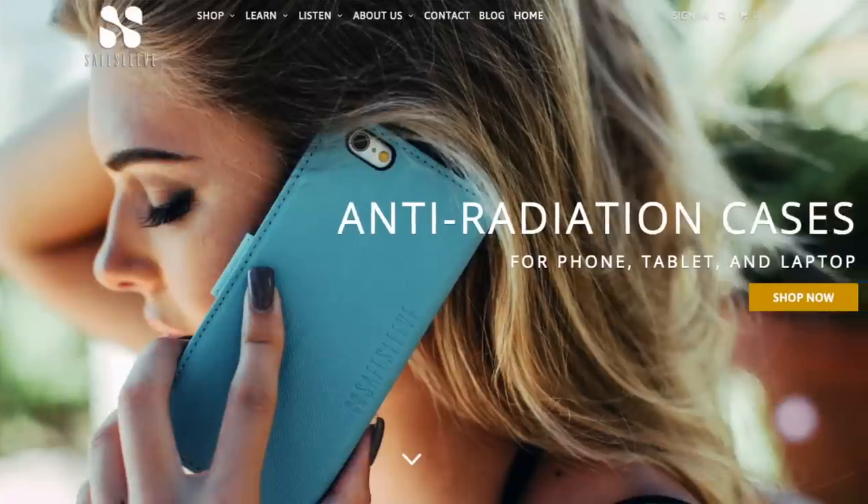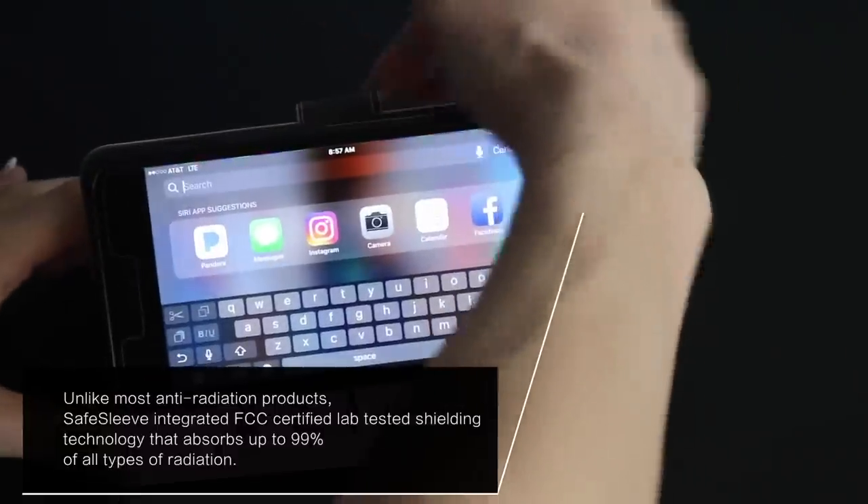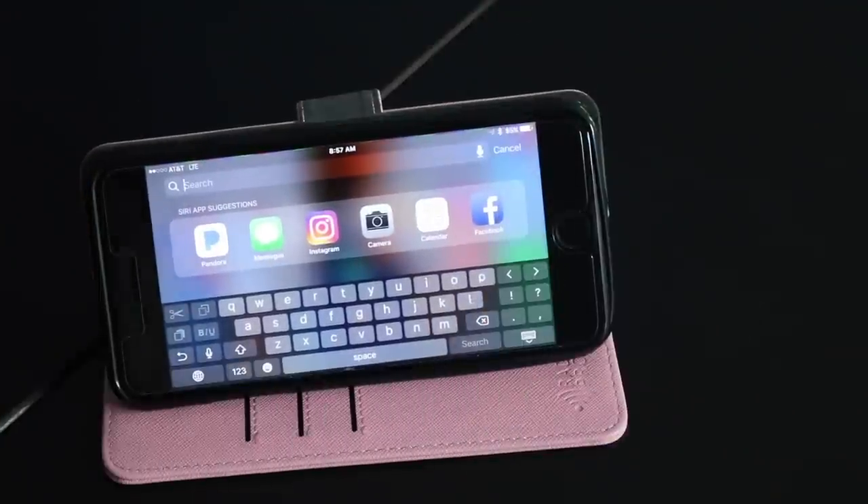SafeSleeve is a company that's dedicated to blocking radiation that's emitted from our electronic devices. Now who wouldn't want a tech accessory that protects us? I am all about safety and this is something that I have invested in and I would encourage you to check out.